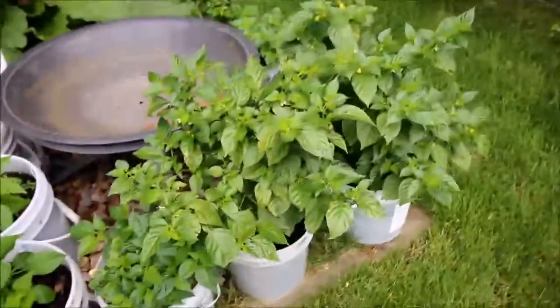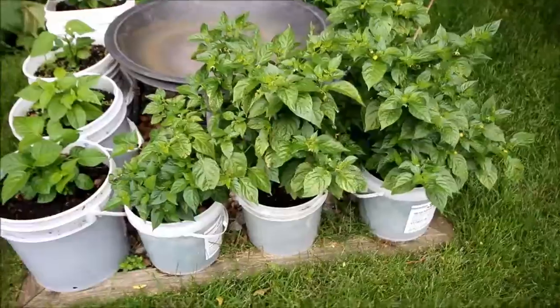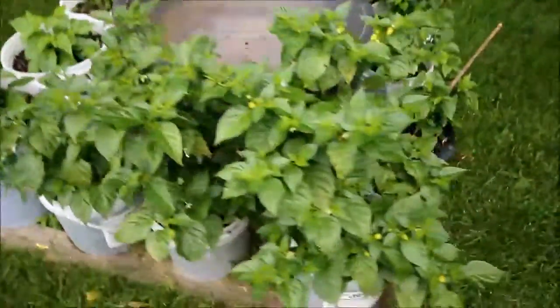Got a couple of overwintered habaneros with flowers all over them. Picked one little pepper, got a couple little peppers there. There's some more habaneros, then we'll just go over here.